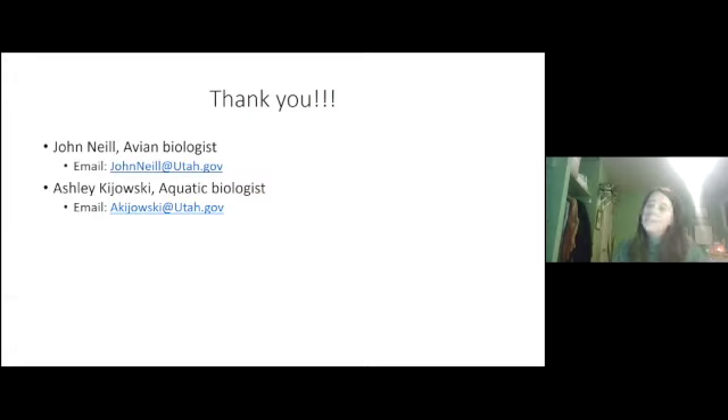With that I just want to say thank you for listening. I put John Neal's contact information up here — he's the avian biologist and expert on all of this — and my email if you have any further questions. Thanks Jamie. Thank you Ashley.